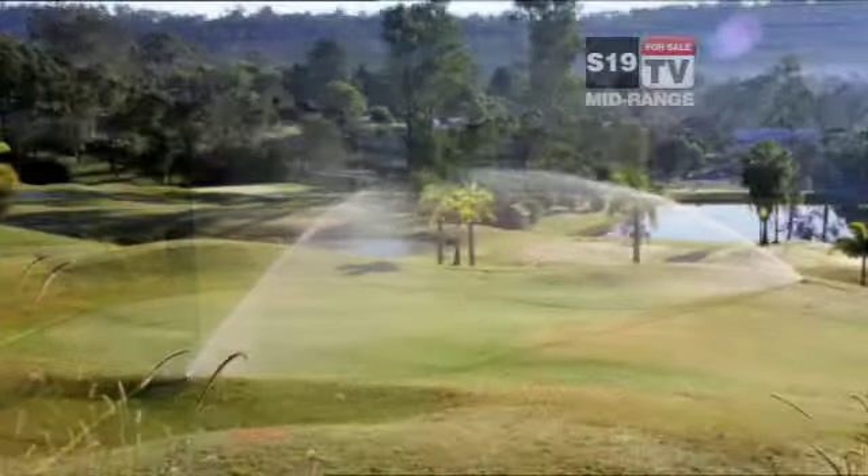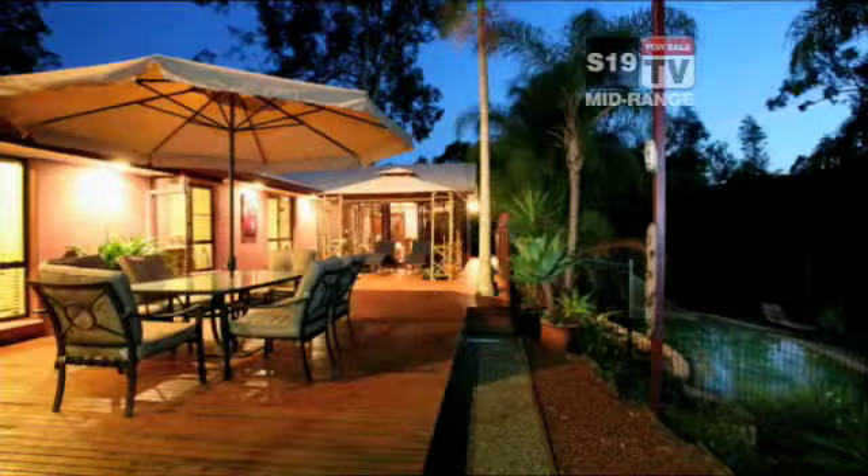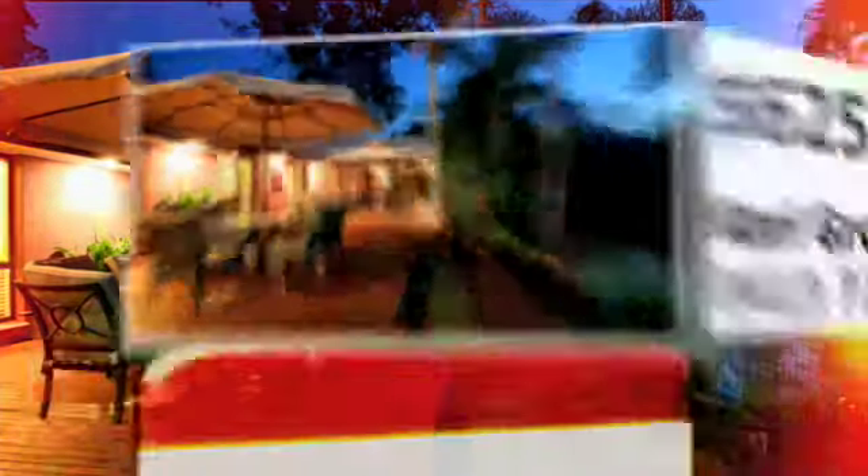and it literally sits on a nine-hole golf course. The huge timber deck overlooking the pool is great for barbecues. Here are the details.